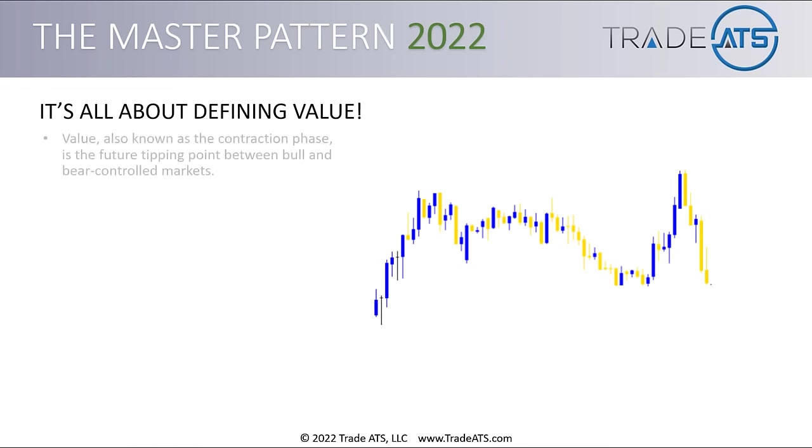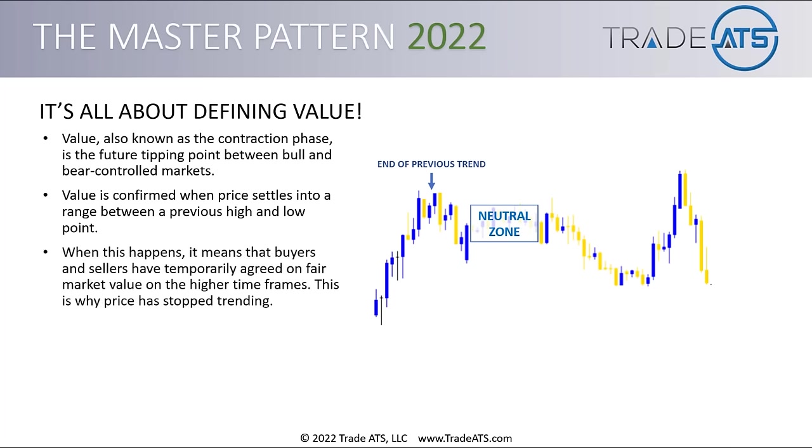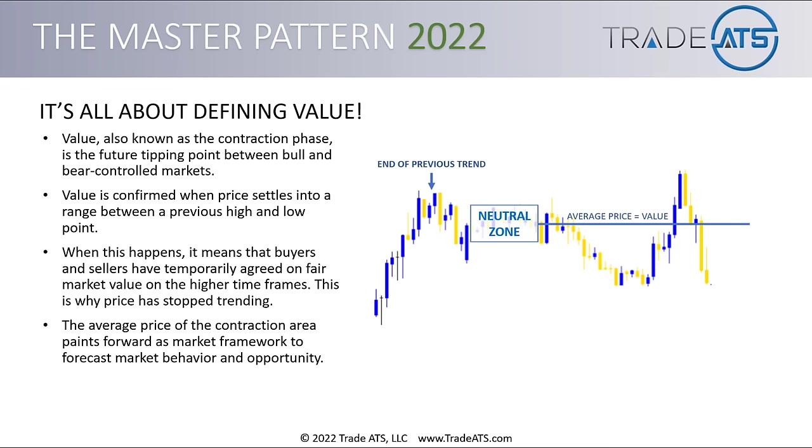Value — also known as the contraction phase — is the future tipping point between bull and bear controlled markets. Value is confirmed when price settles into a range between a previous high and low point. After the end of a previous trend, you're going to have this neutral zone trapped between the previous high and low point. When this happens, it means that buyers and sellers have temporarily agreed on fair market value on the higher timeframes — this is why prices stopped trending. The average price of the contraction area paints forward as market framework to forecast market behavior and opportunity.